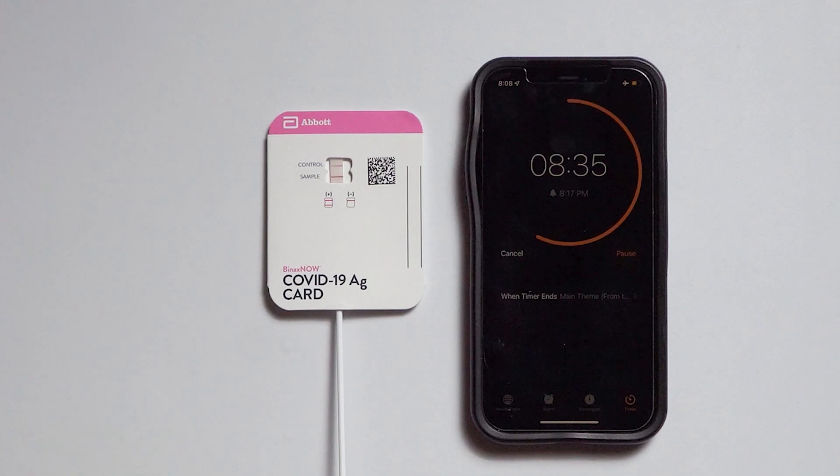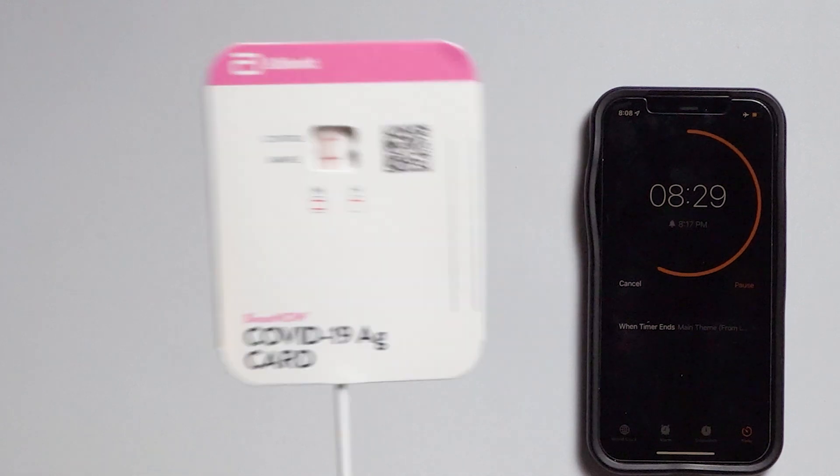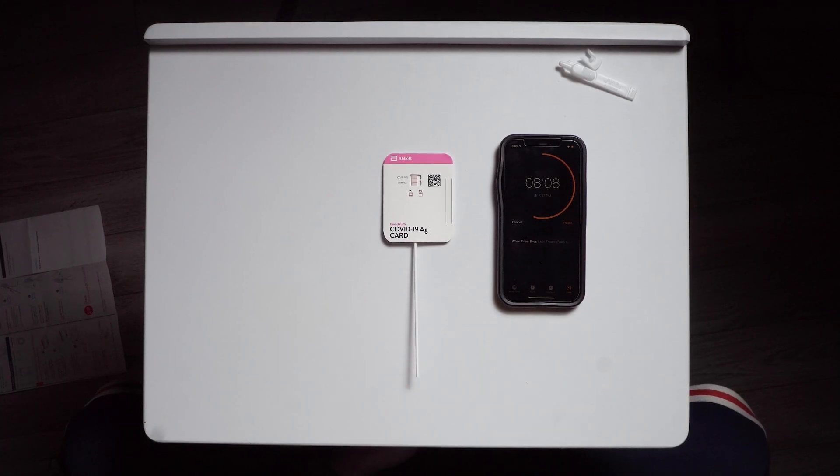Alright guys, I don't think I'm going to make you guys wait the entire 15 minutes here. I only say that because I can clearly see that there are two lines. From my understanding, it's kind of like a pregnancy test — there's two lines. I'm seeing two lines. So from this point, it's saying that I have COVID-19.